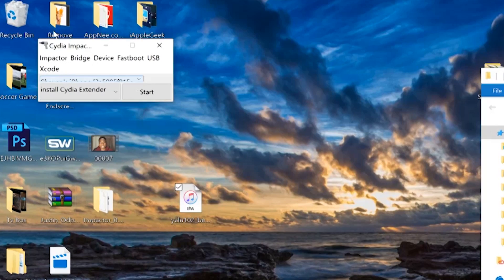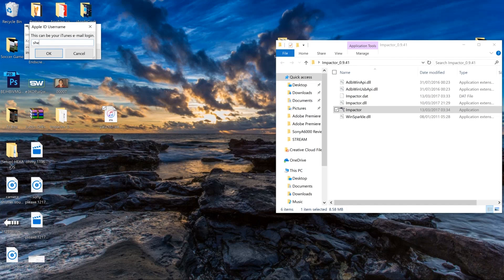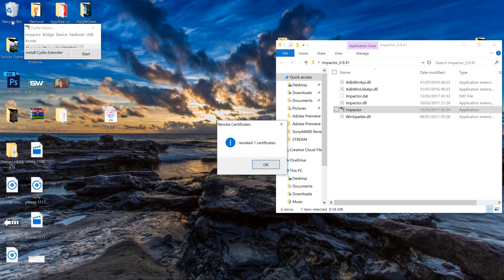So what you need to do is go to Xcode right here, then you want to revoke certificates. Just enter your iTunes credentials again. It says it revoked one certificate. So now let's try the method again.